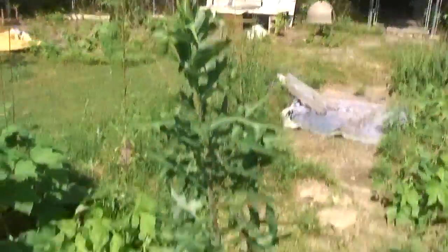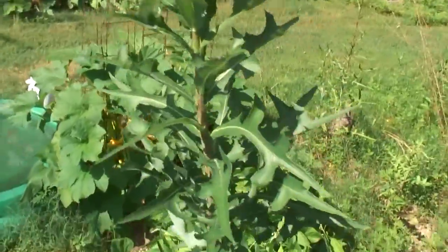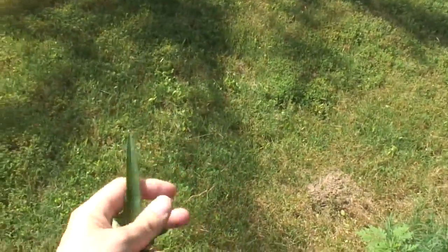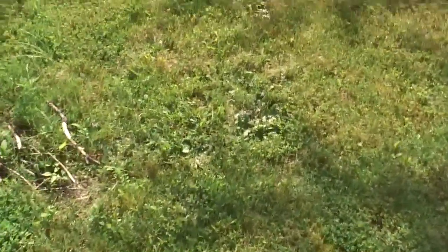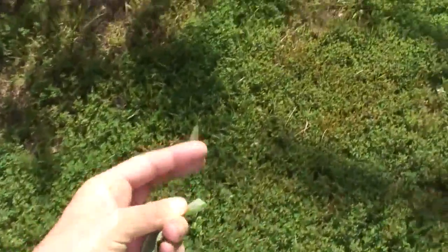Here's a weed growing. I let this weed grow because the chickens like to eat the leaves on these. But they do need some help because they're kind of tough. If I break them off, the chickens can eat them.